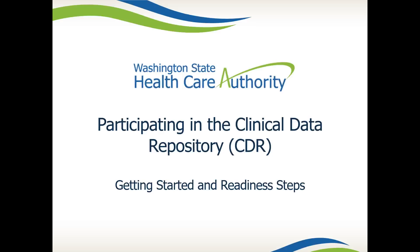This video is for provider organizations that are required to participate in clinical data submission to the CDR by February 1, 2017. This video will help walk you through determining if you are required to submit, the preparation process with our technical partner, as well as resources available to you.